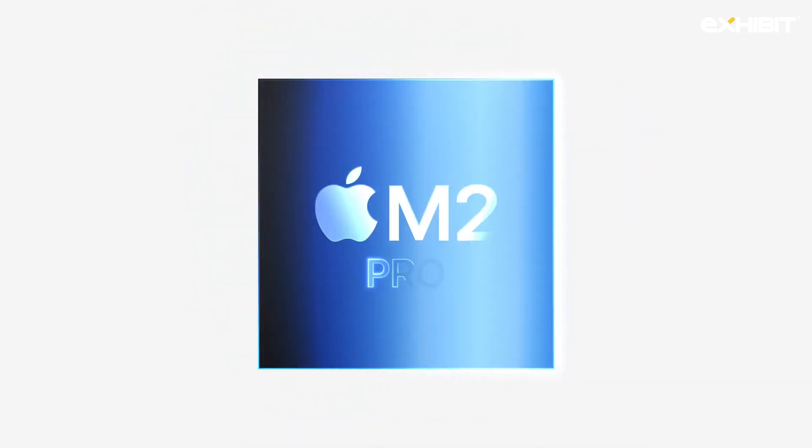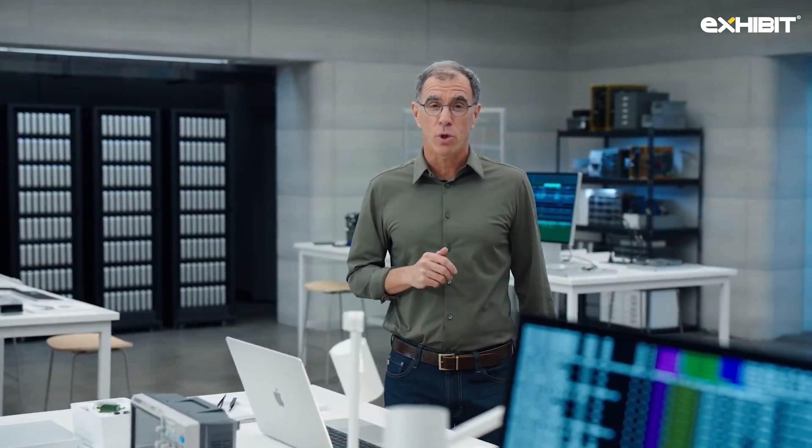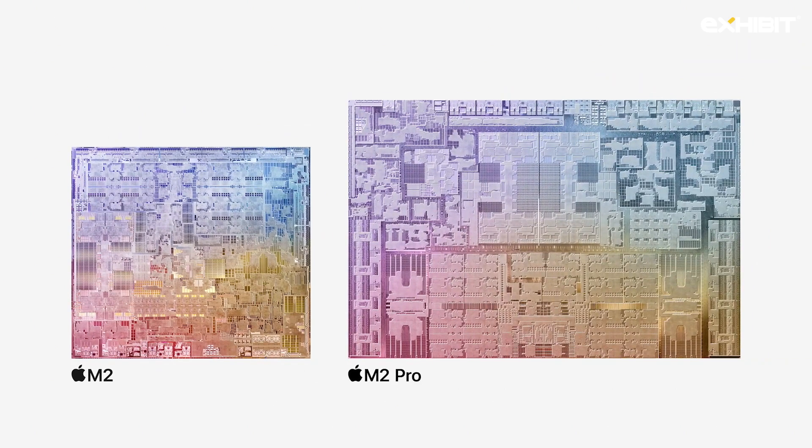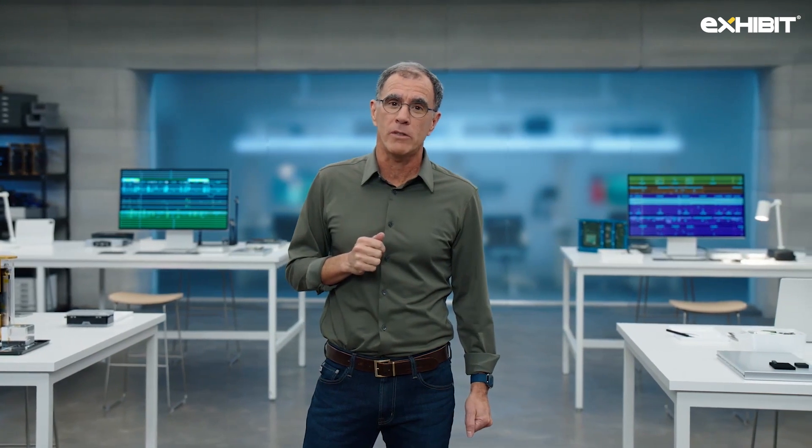Introducing M2 Pro. M2 Pro cranks up the performance of our Pro systems yet again. To create our next generation Pro Silicon, we started with the supercharged building blocks of M2 and scaled up its architecture to deliver the powerful M2 Pro. M2 Pro delivers 200 GB per second of memory bandwidth — twice what M2 delivers — and supports up to 32 GB of memory.